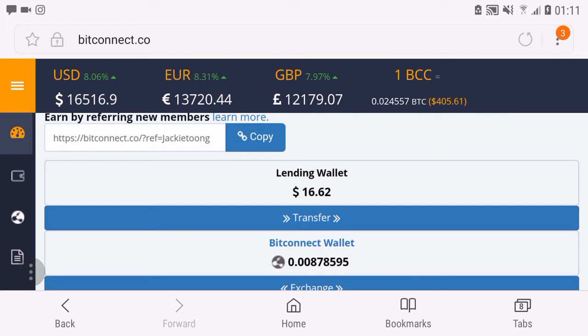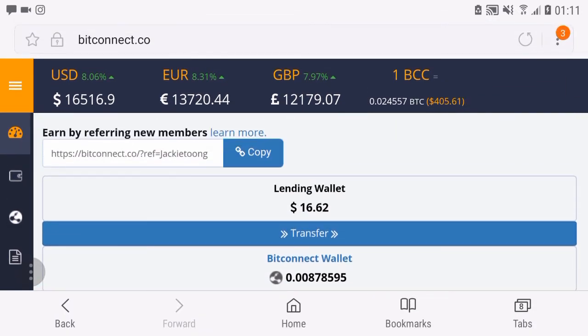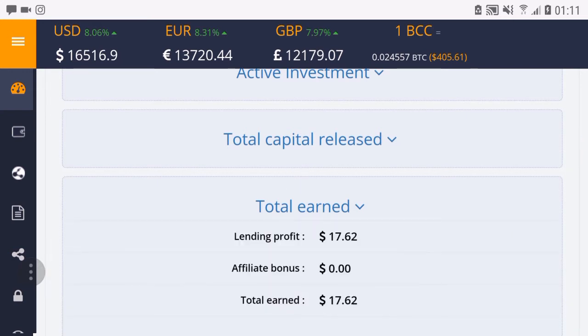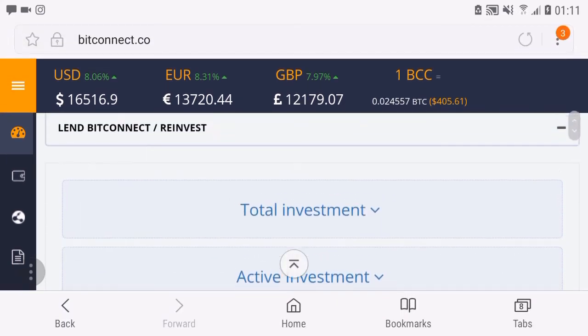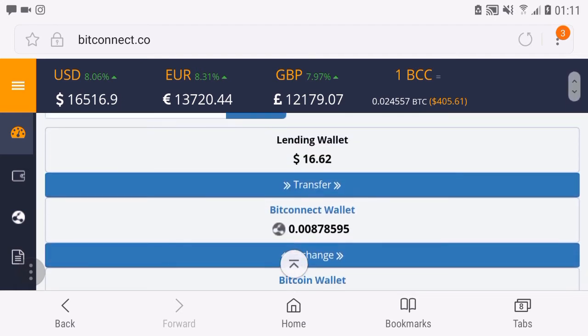I don't really know how long it will take — I kind of forgot because the last time I sent it was about 20 days ago. I definitely didn't do much afterwards. I just sent it to BitConnect and let the earnings come in daily. It's very simple.